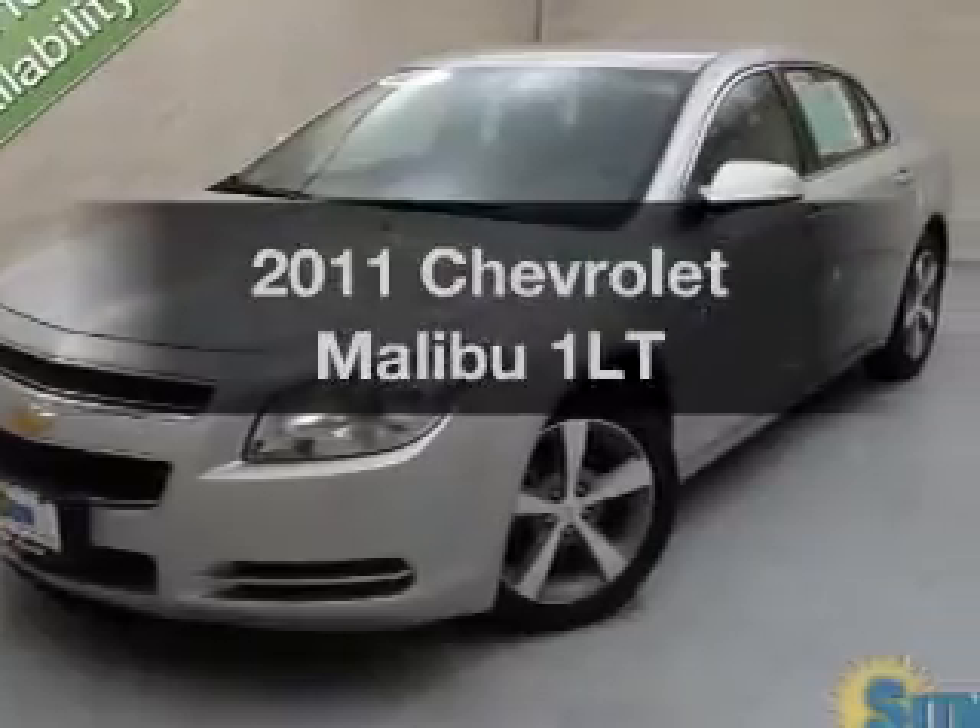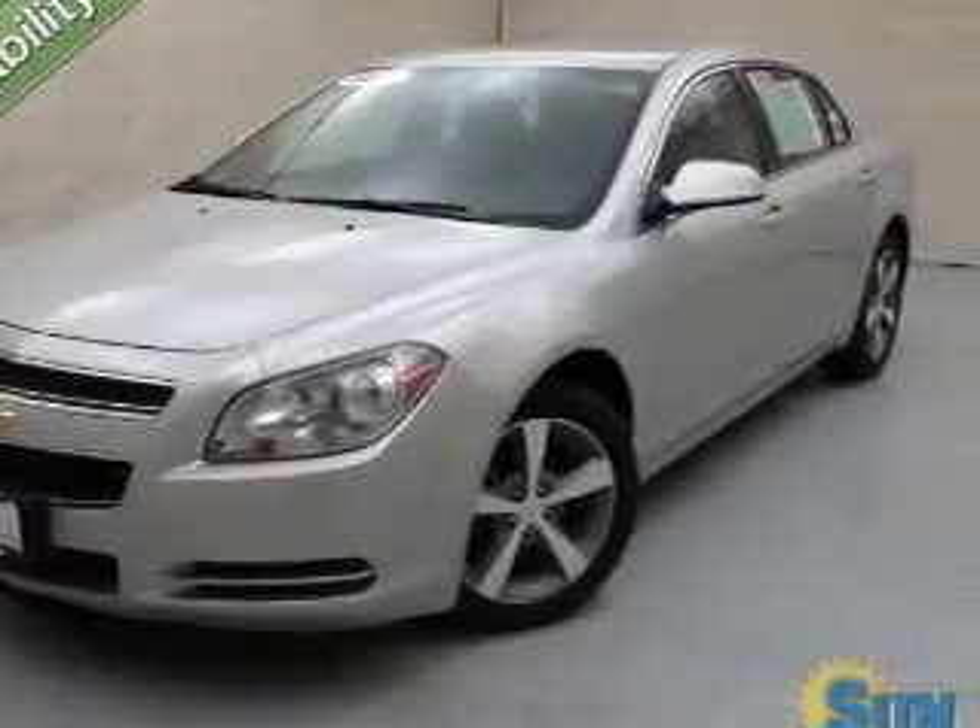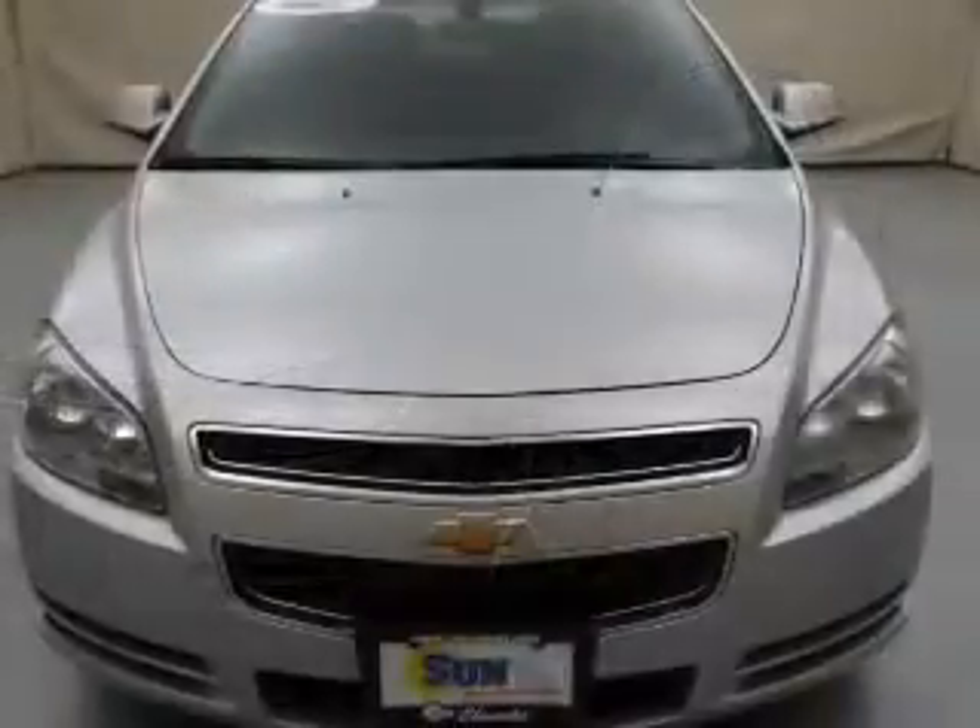Presenting the 2011 Chevrolet Malibu. If you're looking for a first-rate auto, this one could be yours today.